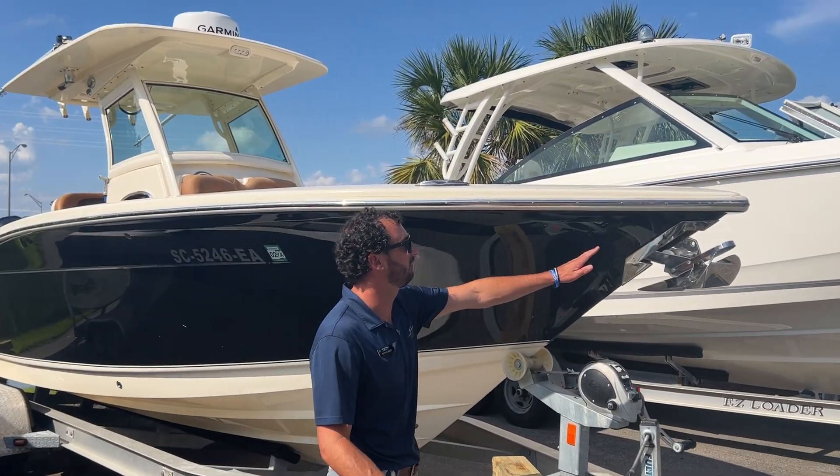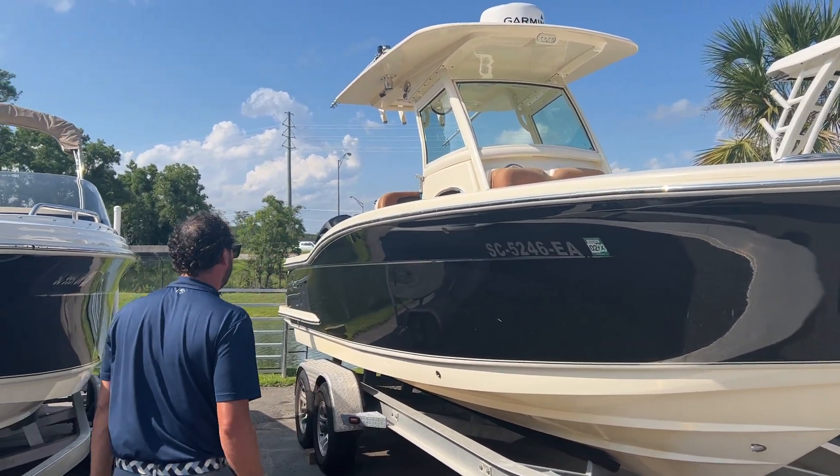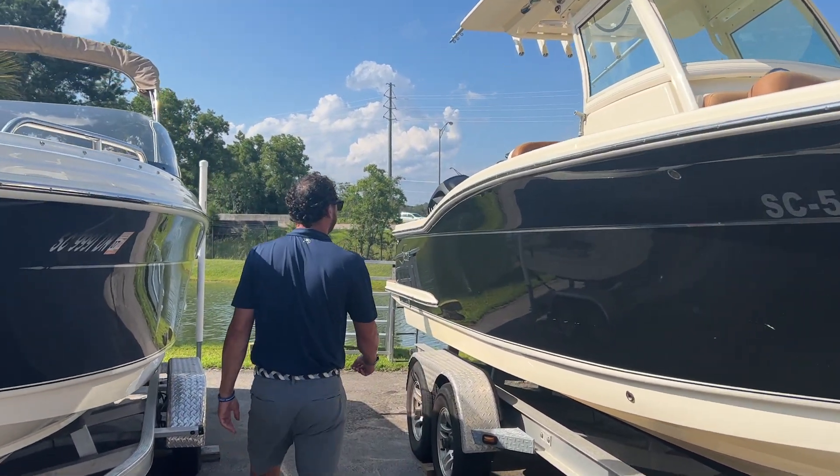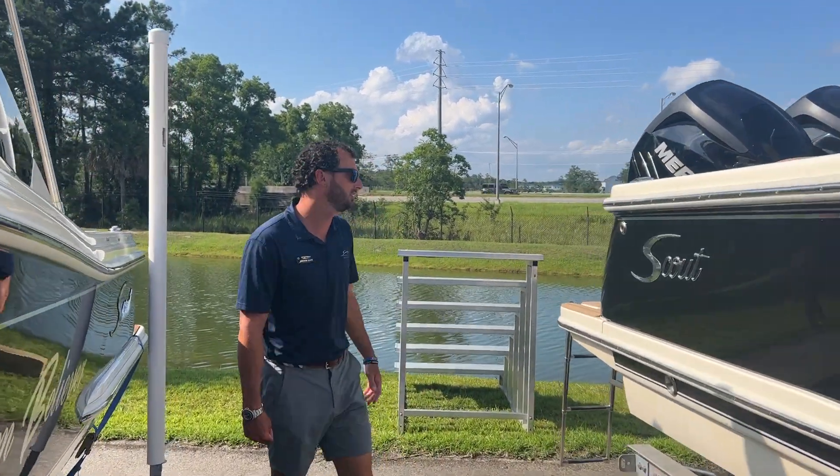We have our standard windlass system in the front, standard hardtop with radar and outriggers — we'll show you that inside. She's equipped with Mercury 200s, and they are digital shifting engines as well.